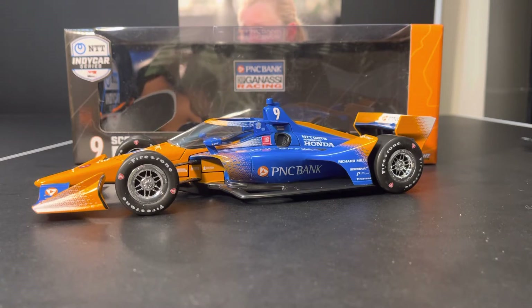This is the first of two. The second one is going to be the PNC Bank Grow Up Great car, which I cannot wait to add to the collection either.